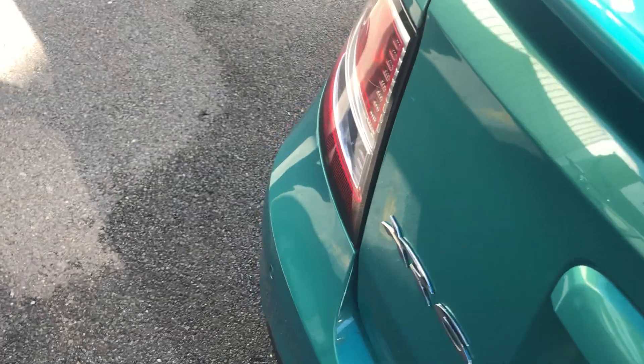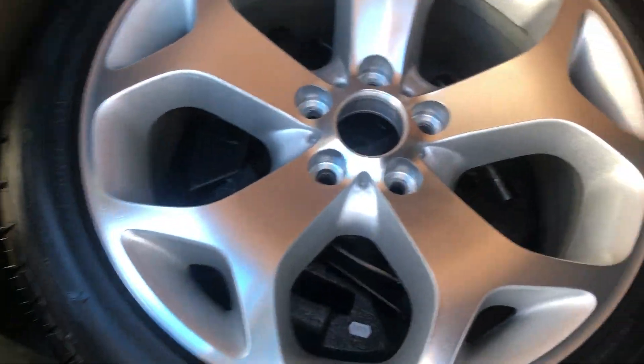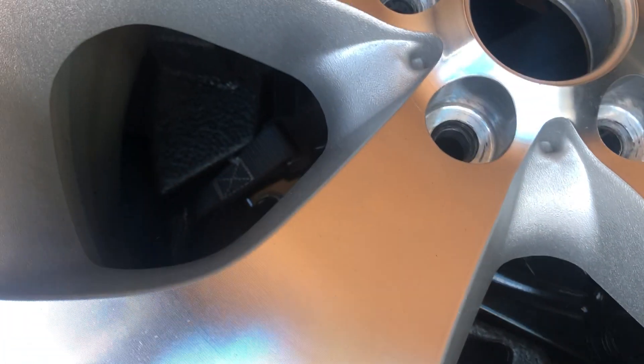We'll give you a look through the boot area. There's the spare tyre in there, and all the tools are up underneath there. It's a full size alloy spare.